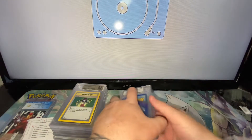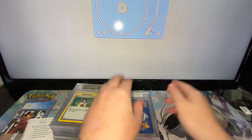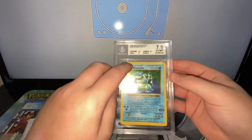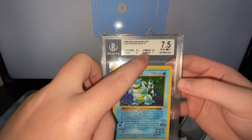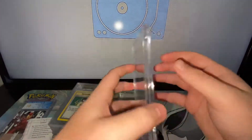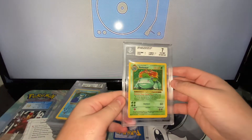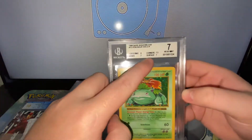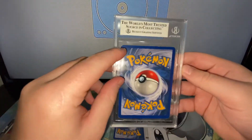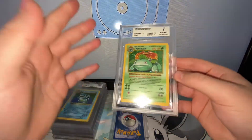And then we're down to the final three, which are the Shadowless trio. We have a 7.5 Blastoise — I've met my expectations; the surface did let it down overall, but I won't complain with that. And then we have a 7 for the Venusaur — surface and edges let it down a bit on the corners, but it is expected given the condition I sent them in. They do have some wear and tear; they are very old cards, but overall very clean compared to Unlimited.